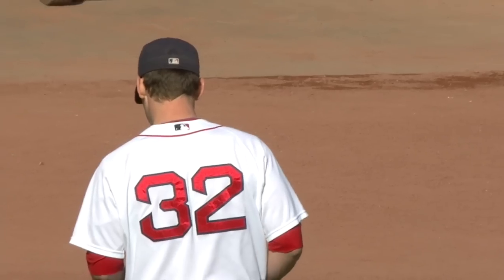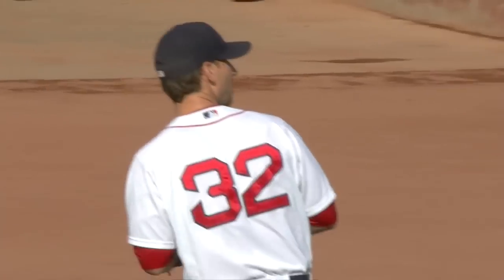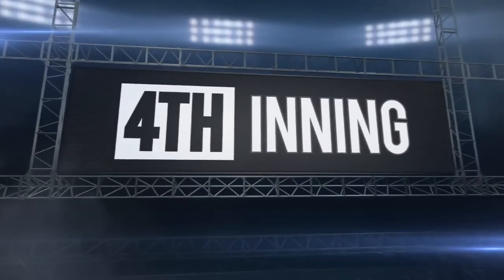Red Sox and Orioles in Boston. Craig Breslow starting for the Red Sox as they go with a bullpen approach. It's his first career start, and it's a good one.